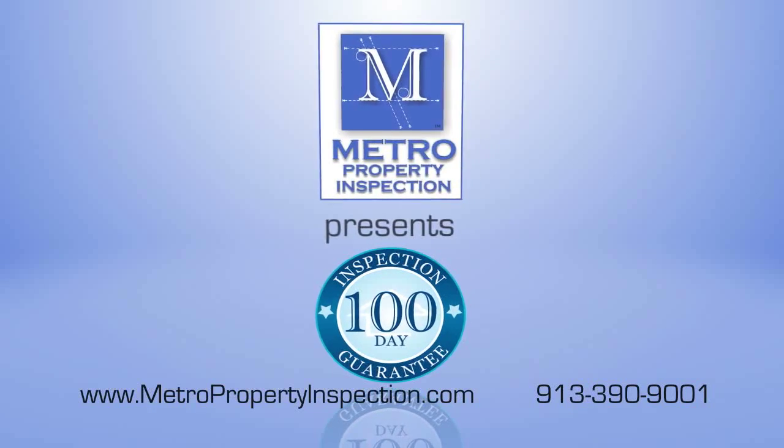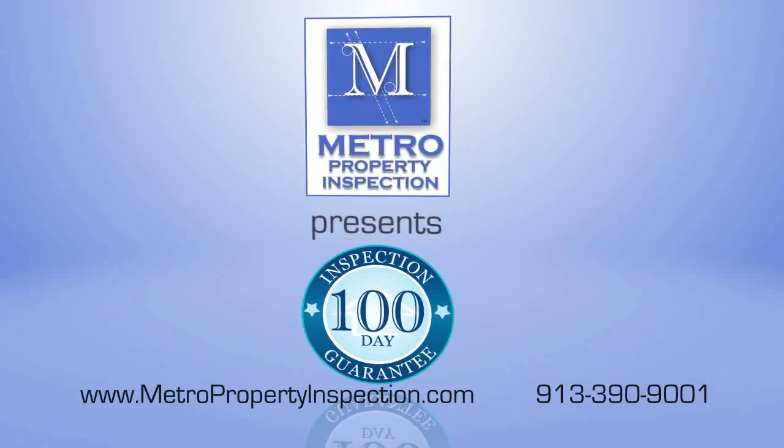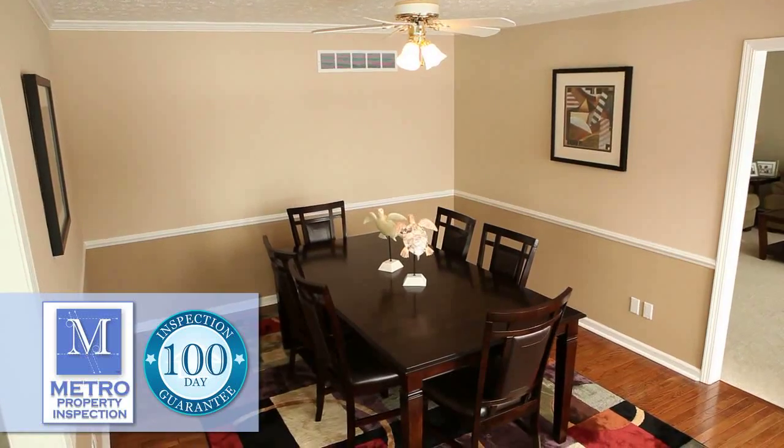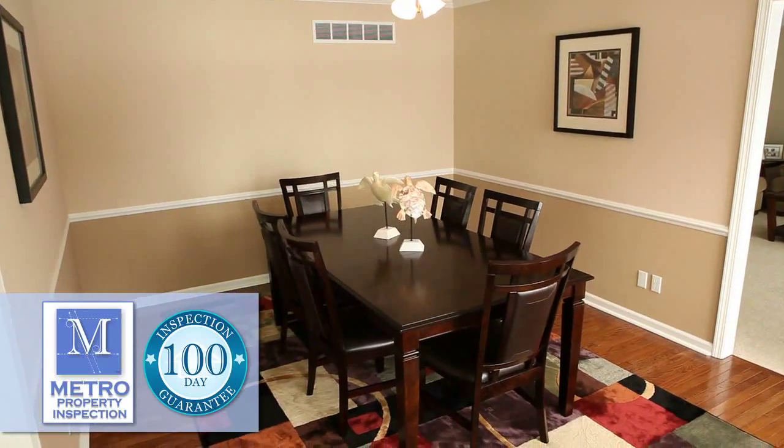At Metro Property Inspection, we are proud to highlight our 100-day limited warranty program. Unlike many of our competitors, who do not offer any warranty services, we include our 100-day limited warranty with every full inspection we perform, at no additional cost.